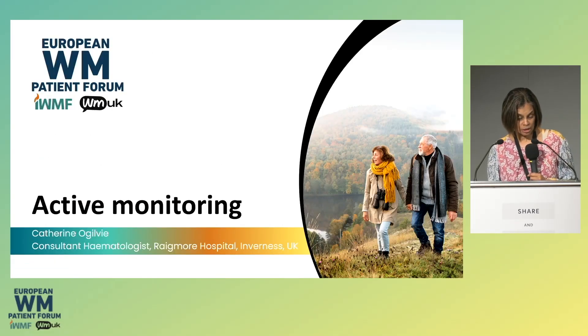I'm going to talk about active monitoring. There's a big effort going on in WMUK at the moment to try and define this and produce a guide for everybody — doctors and patients — to make this more effective. I'm doing this on behalf of Dr Ogilvie from Inverness, who was trapped by the storm in Scotland. She sends her apologies, and we're sorry that she's not here with us.